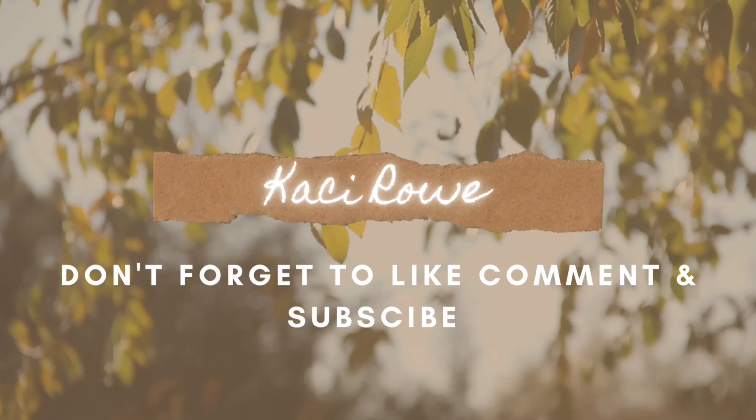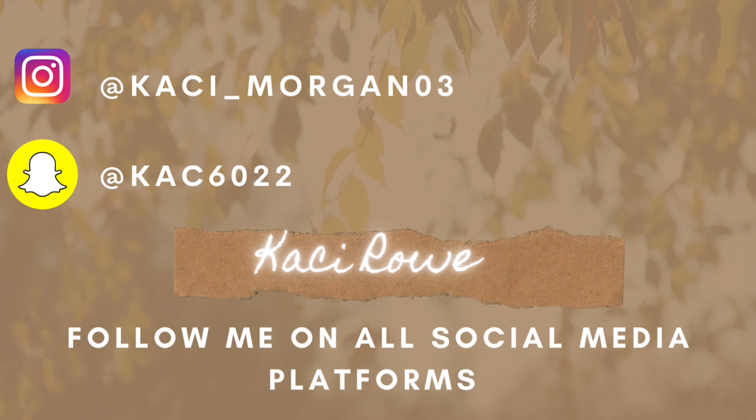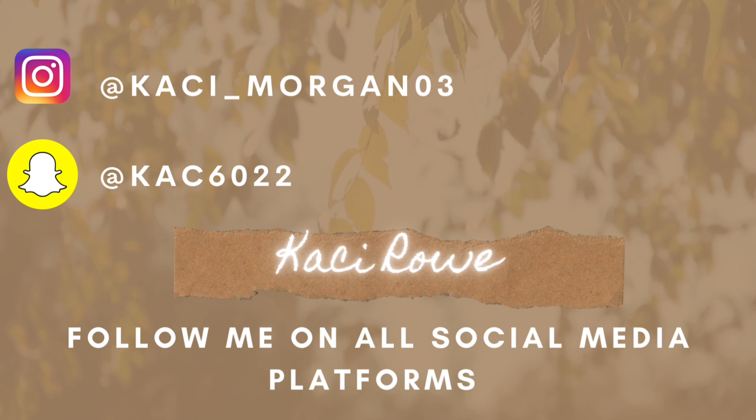Hi guys, welcome back to my channel! In today's video I'm going to be showing you guys some items from thrifting. I went on Tuesday and spent about $35. I went to Family Thrift and then Value Village - Family Thrift was only 50 cents and Value Village was their individual prices. I'm going to show you guys some clothing items that I got.